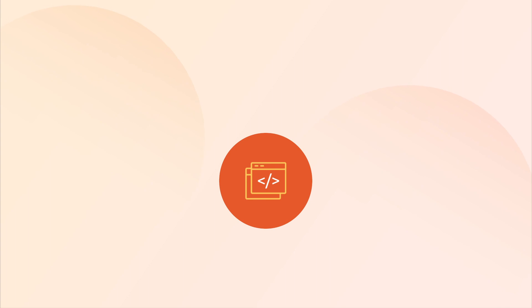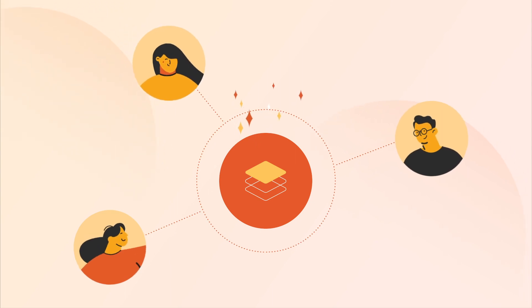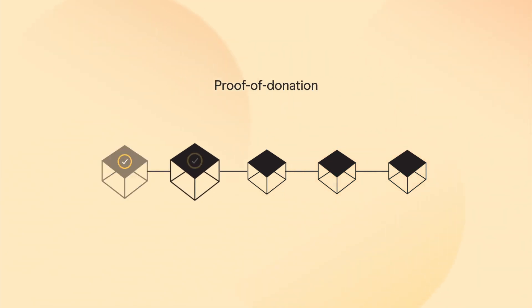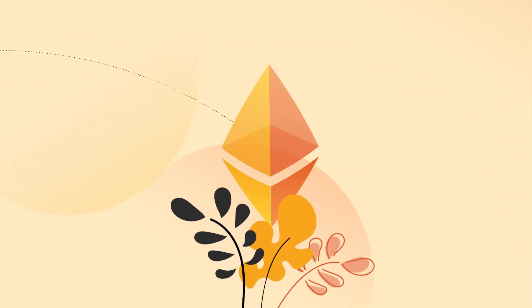Hermes is built on an open-source tech stack using ZK-SNARKs and CIRCOM, a new circuit compiler language designed by our team. Thanks to our novel decentralized consensus mechanism, proof of donation, when the network coordinators process batches of transactions, 40% of each bid will go back to the Ethereum community of developers as a donation.